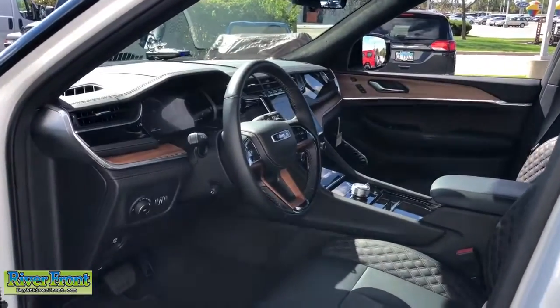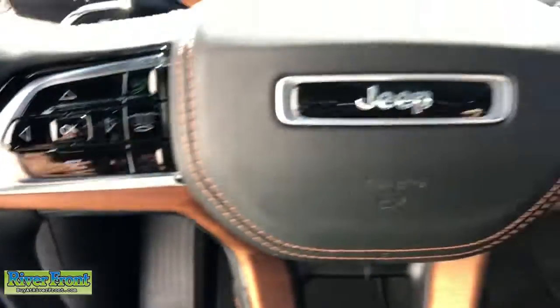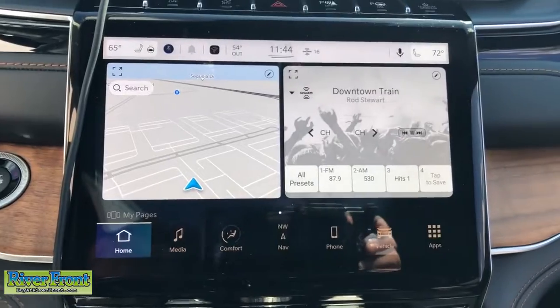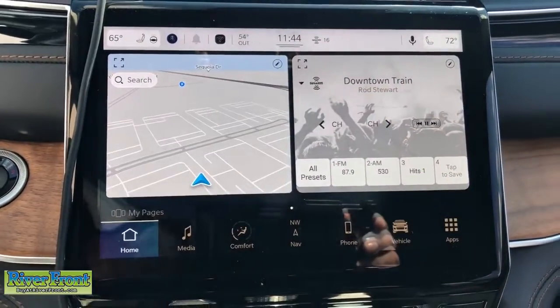These are just some of the great options this vehicle comes with: navigation system, keyless entry, sun moonroof, power passenger seat, heated rear seat, satellite radio, power lift gate, fog lamps, aluminum wheels, dual zone AC.